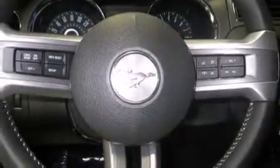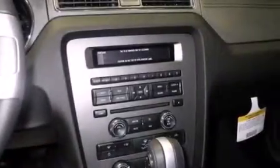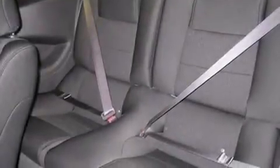A tire pressure monitoring system is also included, as well as cruise control, full power accessories, a rear window defroster, a passenger side airbag, variable valve timing, tinted glass, an anti-lock braking system, and air conditioning.